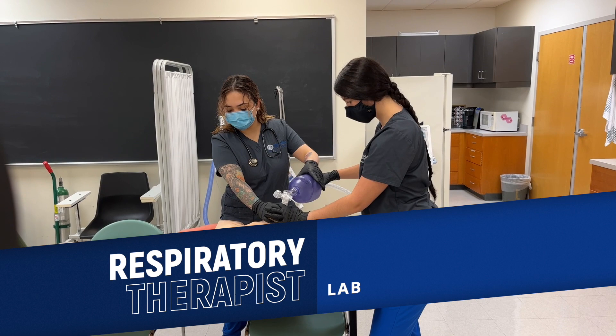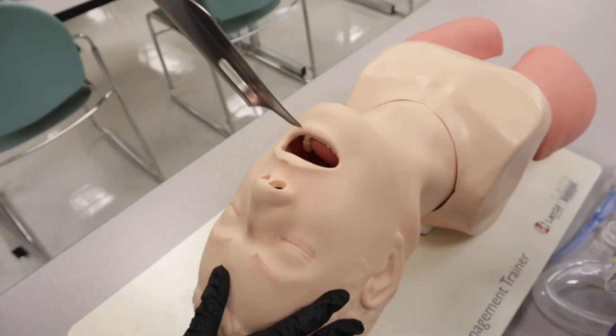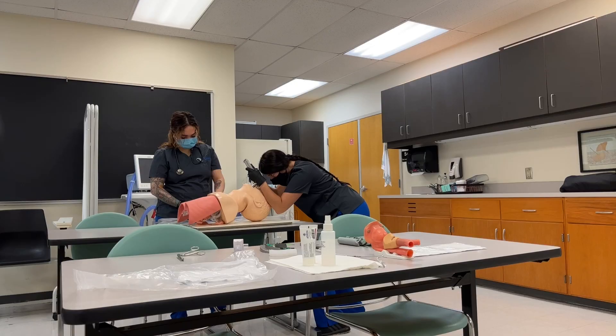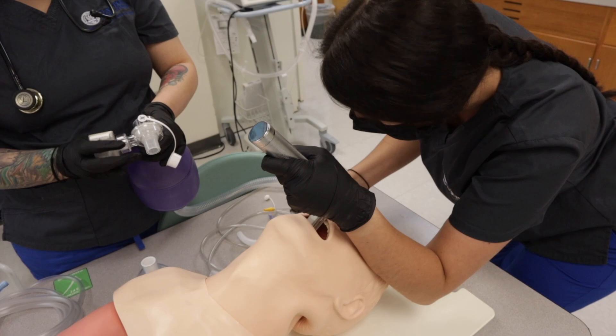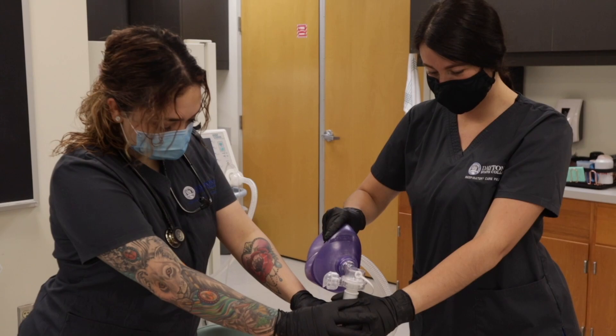Respiratory therapists care for patients who have trouble breathing, for example from a chronic respiratory disease such as asthma or emphysema. Their patients range from premature infants with undeveloped lungs all the way to elderly patients who have diseased lungs and everything in between. They also provide emergency care to patients suffering from heart attacks, drowning, or shock. RTs work in hospitals primarily, followed by skilled nursing facilities and even some physician offices.